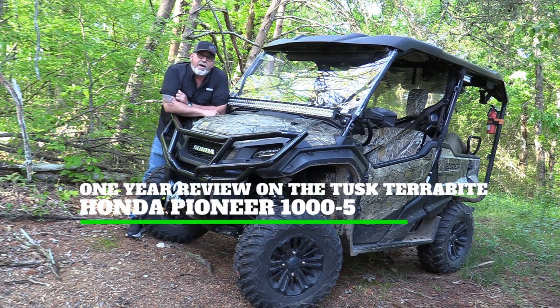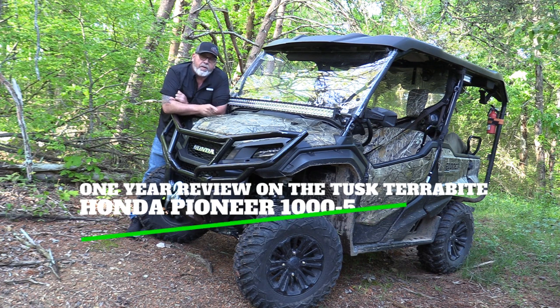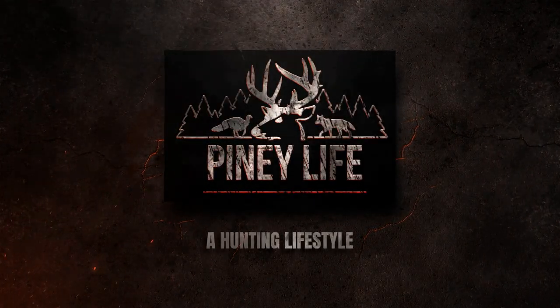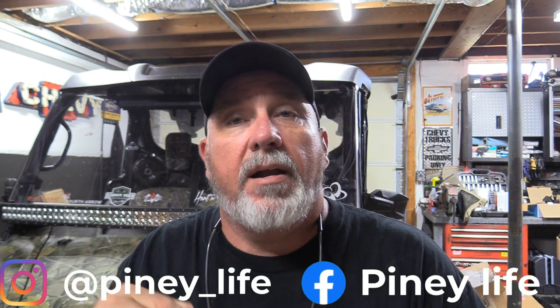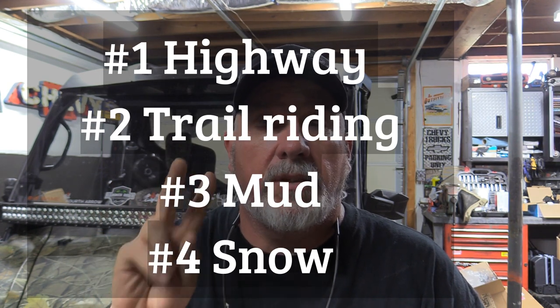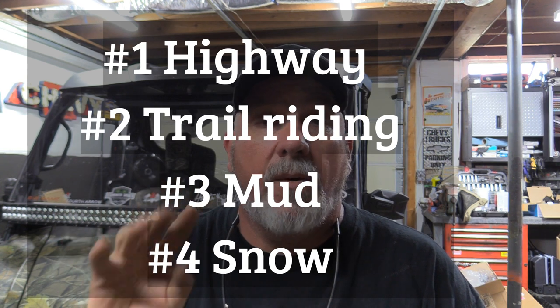Hey y'all, welcome back. Today makes one year since I put these Terabyte tires on, so I'm going to do a little review covering snow, mud, regular trails, and highway use. We're going to grade them one to ten for what it's been like over the last year on this Honda Pioneer 1000-5. We'll cover four categories: highway road use, trail riding with rocks and hills, mud, and snow.